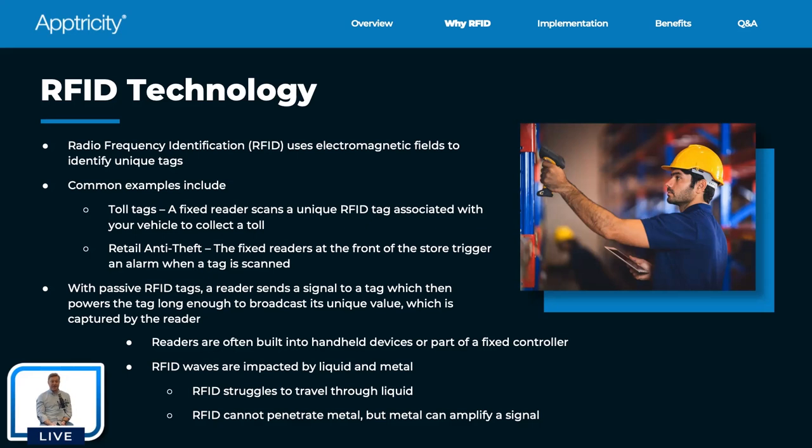Passive RFID tags work by having a reader — whether a handheld scanner or a fixed reader — send a signal with just enough power for the tag to power up and report back its information, broadcasting a unique value like a 24-character RFID tag number. The way you make the pairing between a specific tag and a specific item is by associating the unique tag to a unique asset identifier or inventory identifier, so that when you see that tag, you know you're seeing that item.